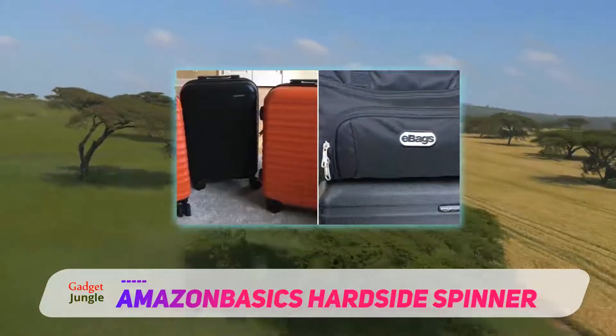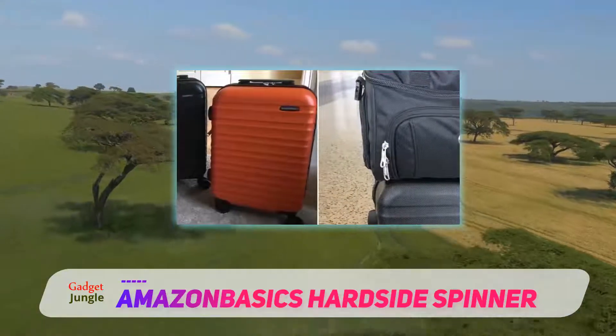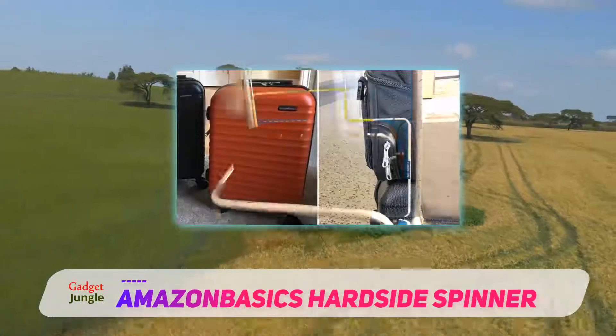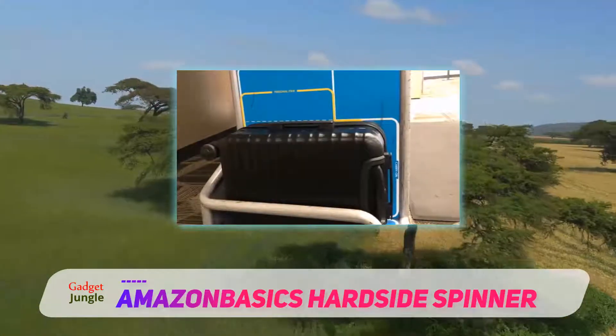For that person, there is Amazon Basics. Amazon Basics is a subsidiary of Amazon that has made it their goal to come up with simple, effective products to serve the needs of consumers. Amazon Basics luggage comes in two or three piece sets in 20, 24, and 28 inch carry-on sizes.